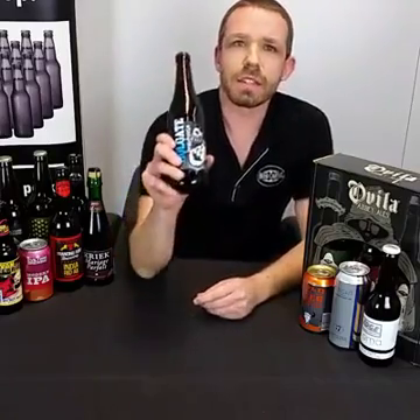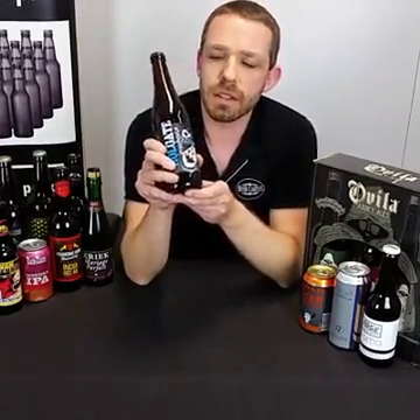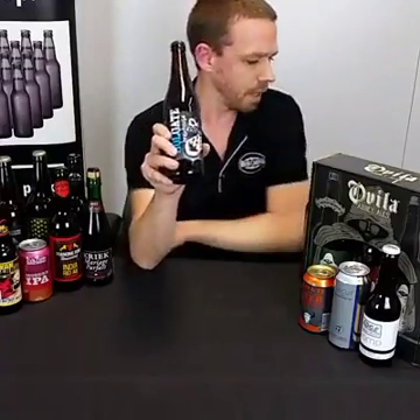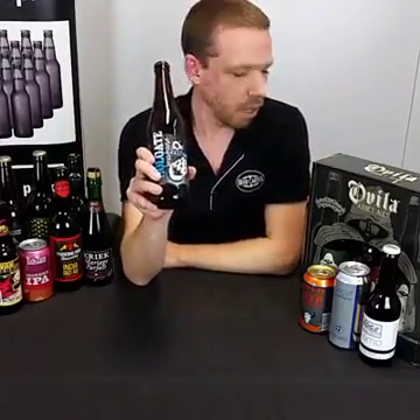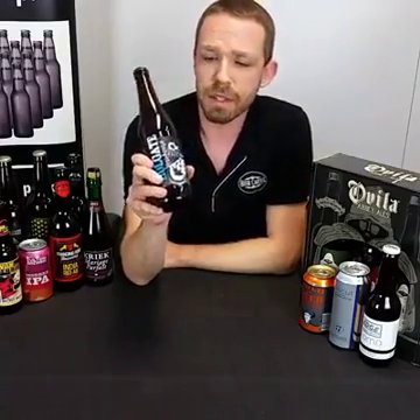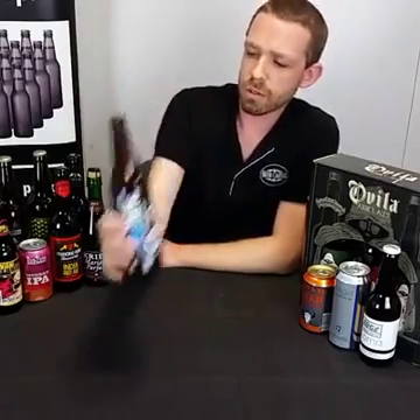This year they've mixed it up a bit. They used to use just three hops, and this year they've actually used six. The hops are Millennium, Falconer's Flight, Mosaic, Eldorado, Citra, and Crosby No. 7. So if you're interested in that one, it's available in-store and online.